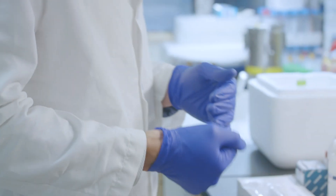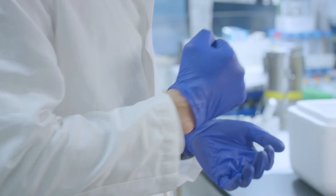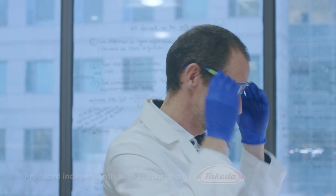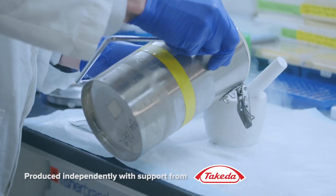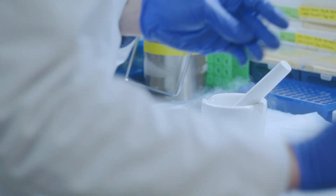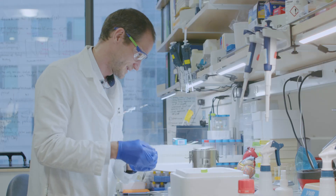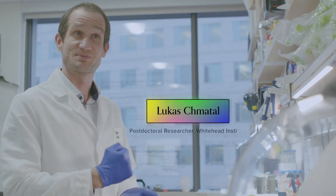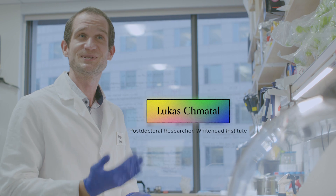The first step in a lot of experiments when we want to study sex differences is to grind the heart tissue. Put on the protective glass equipment, pour some liquid nitrogen into the mortar and pestle, and at the same time take the frozen mouse heart and put it in there. Similar to cooking when you grind spices, it helps to release certain compounds that we are interested in.